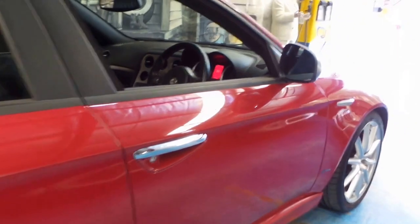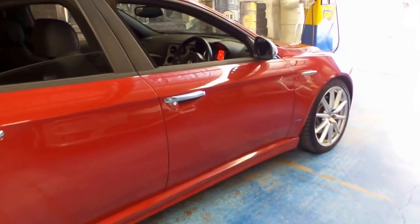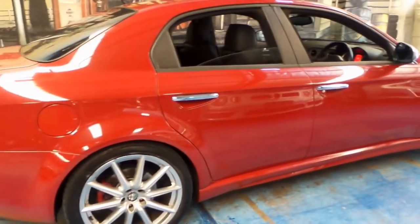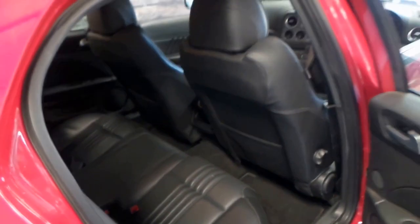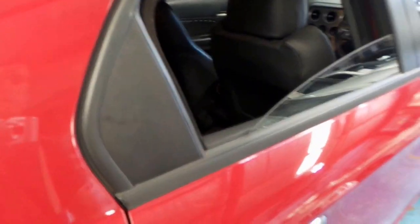Obviously we all like cream interiors, but they do look dirty pretty quickly, unfortunately. It's a TI, so it's got the nice big wheels. The leather is very good. Whoever's owned this car has really looked after it, and you can also see that it's very evident in its logbook as well.